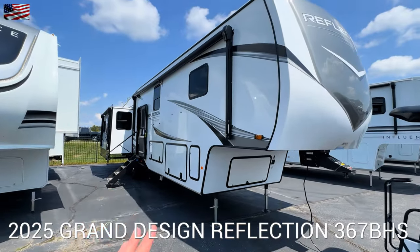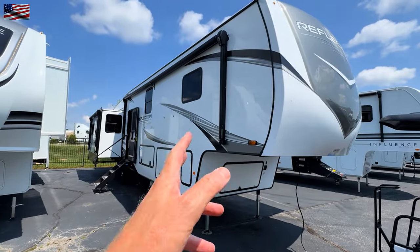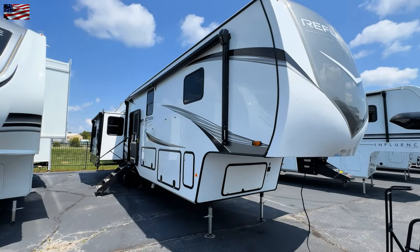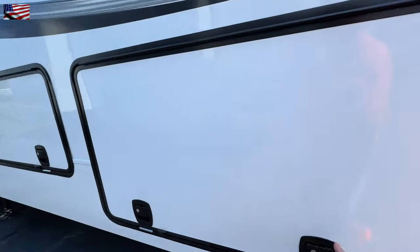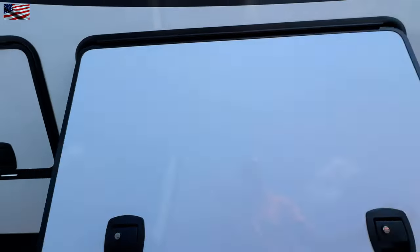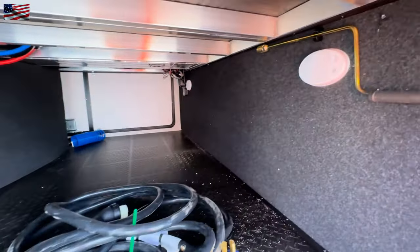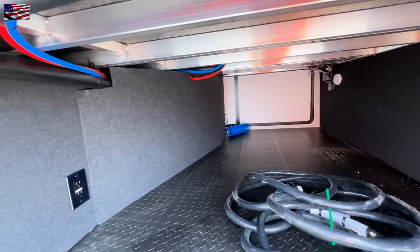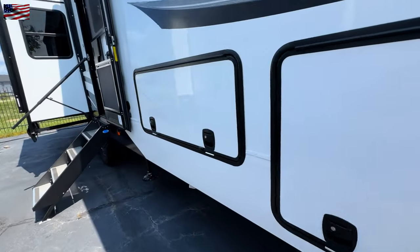I already shot two videos — they're both shorts. One is with the slides in, one is with the slides out, just to show you what it's like if you should have to pull over on the side of the road. So check those out. Not sure if I'll post them before the full length or after, but be on the lookout.